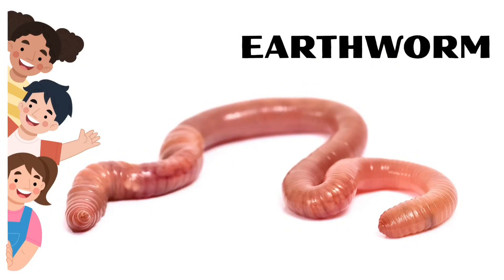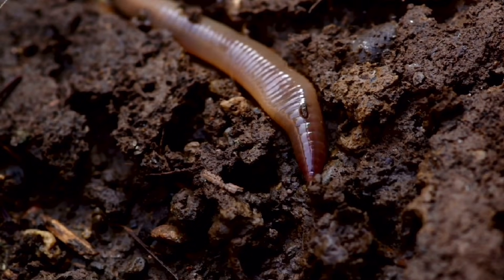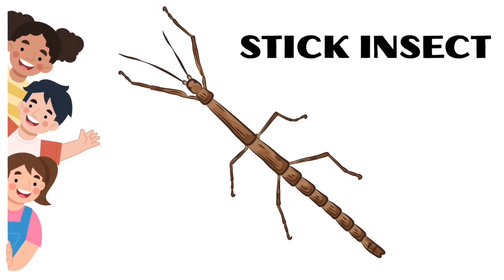Earthworm. Earthworms have no bones or skeletons. Stick Insects.